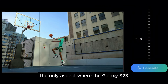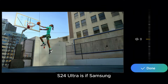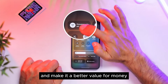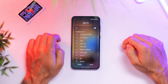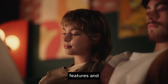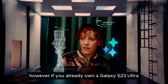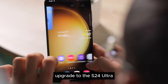The only aspect where the Galaxy S23 Ultra still makes more sense than the Galaxy S24 Ultra is if Samsung manages to bring the price down significantly and make it a better value for money, or you get a lucrative deal. Otherwise, you will be losing out on instant access to the new AI features and the promise of better support in years to come. However, if you already own a Galaxy S23 Ultra, you almost certainly don't need to upgrade to the S24 Ultra.